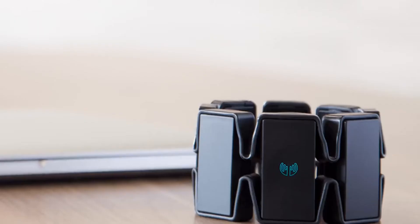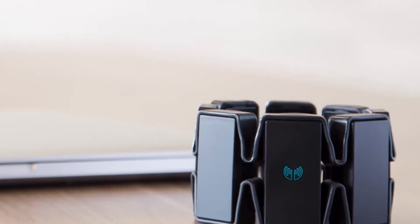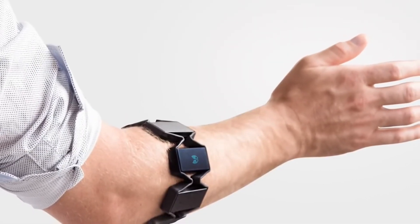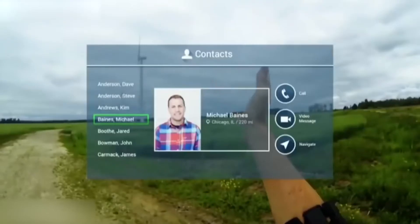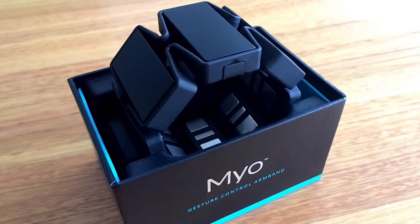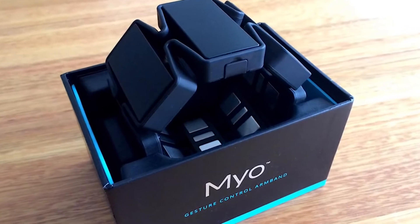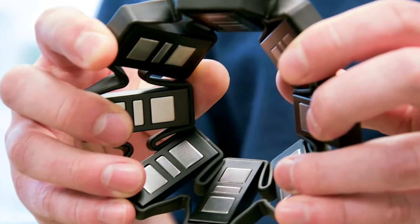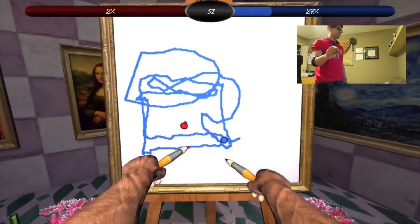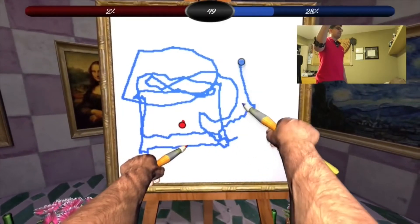Number 3: Thalmic Labs Myo Armband. Created by Thalmic Labs, Myo is wearable tech in the form of a wristband. It connects via Bluetooth to a plethora of devices and allows the wearer to control them over the air. Unlike Leap Motion, which uses a tiny device with infrared cameras and LED lights to sense forearm movements, Myo just wraps around your arm and detects your hand movements by detecting the electrical activity of your arm muscles using electromyographic sensors.